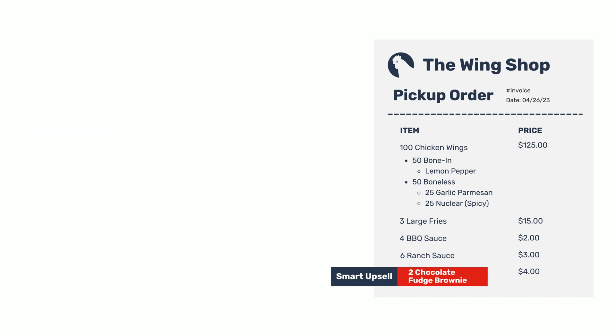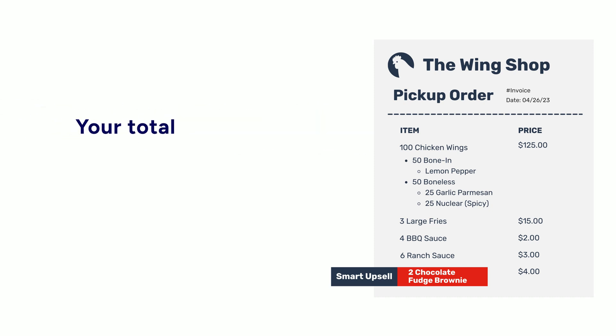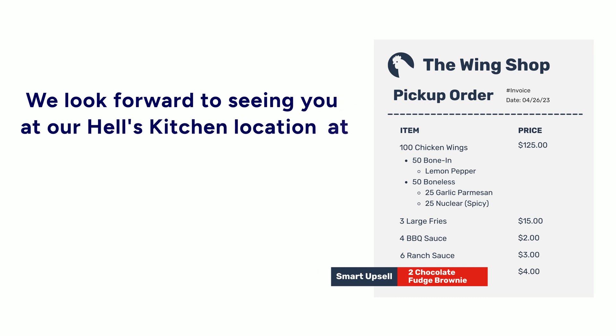Can I have your name, please? Paul. Thank you, Paul. Your order will be ready for pickup in about 20 minutes. Your total is $156.78. We look forward to seeing you at our Hell's Kitchen location at 350 West 43rd Street.